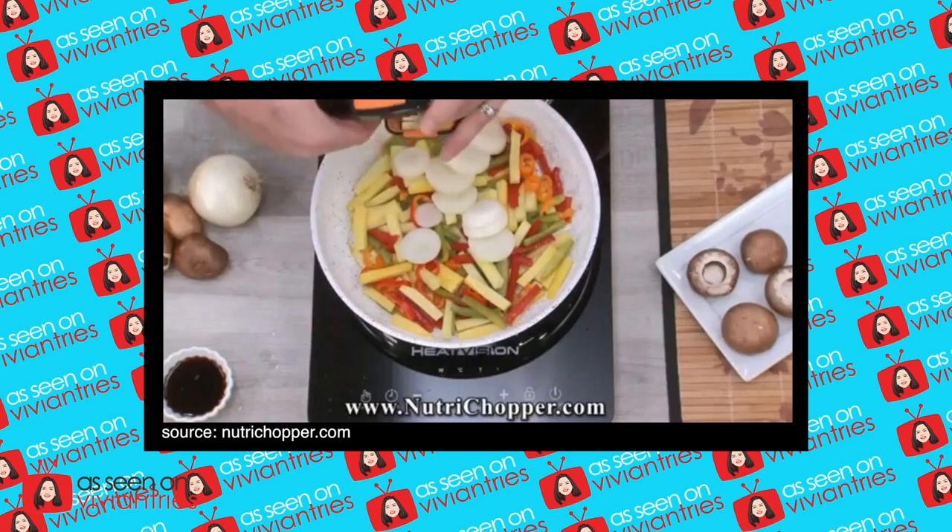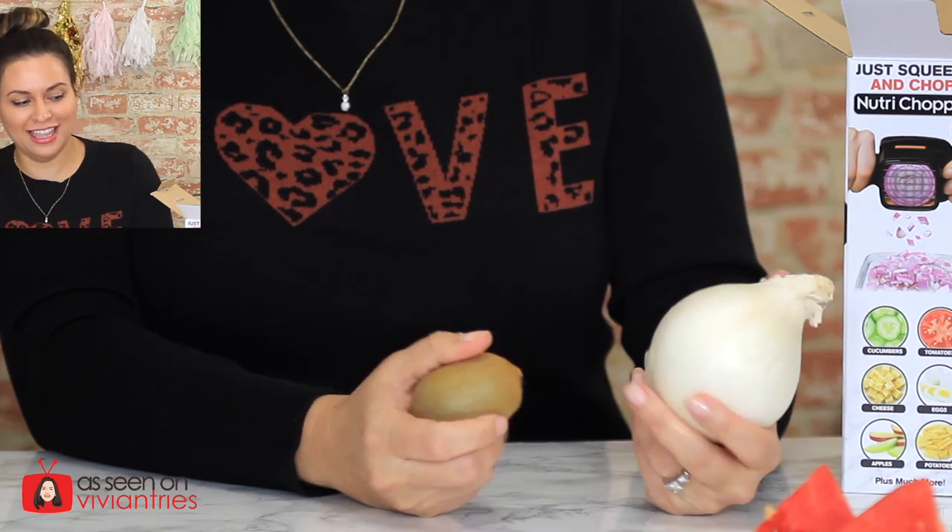In the infomercial, the guy says you could chop a whole onion. His onion was tiny — and here's my onion. I'm going to try to chop this whole thing because in that infomercial he said chop a whole onion. This is a whole onion, sir. That was not an onion — that was garlic. Nothing the size of a kiwi counts as an onion. They went and got the smallest little onion.